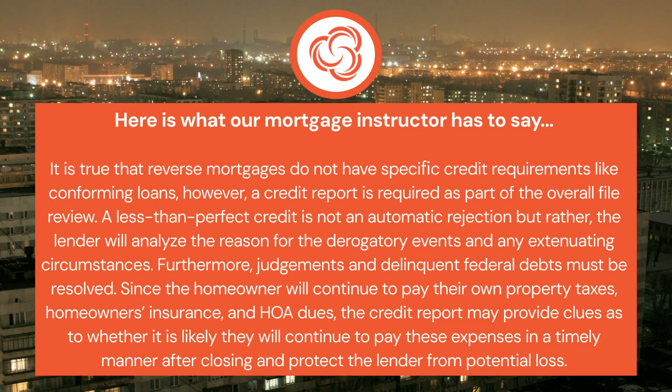It is true that reverse mortgages do not have specific credit requirements, like conforming loans. However, a credit report is required as part of the overall file review. A less-than-perfect credit is not an automatic rejection, but rather the lender will analyze the reason for the derogatory events and any extenuating circumstances.